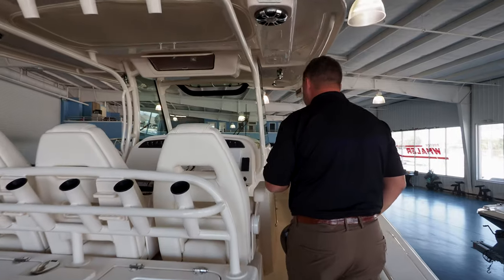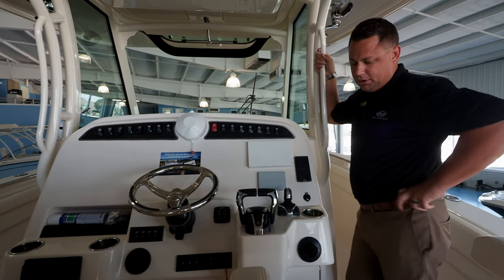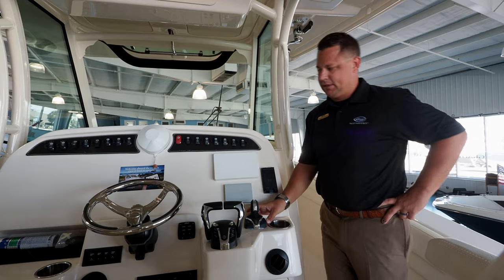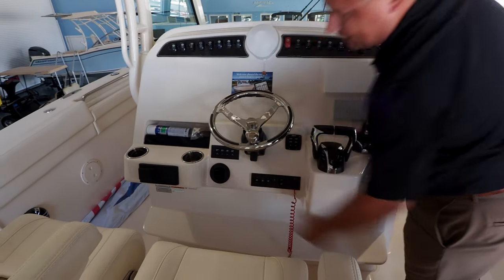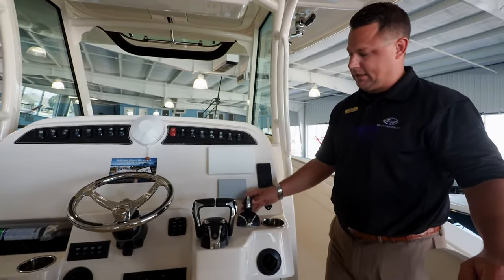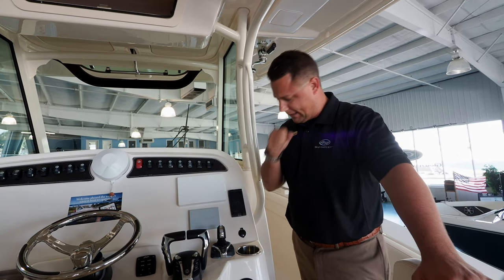Working farther forward, you're going to see some absolutely fantastic features. We've got the new electronic controls and the new Helm Master joystick. The autopilot is included with these EX systems on the new joystick. Much like the old joystick systems, it does have fish point, stay point, and drift point — the three modes for holding position on the spot.